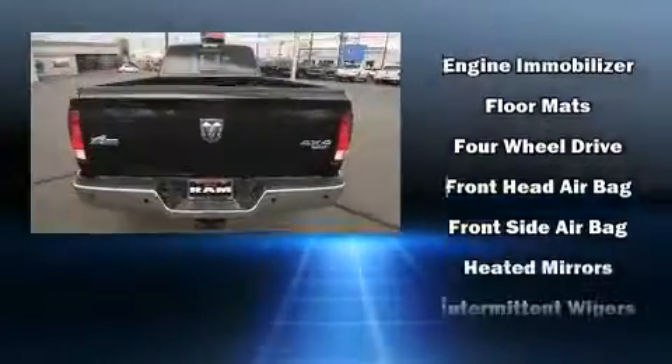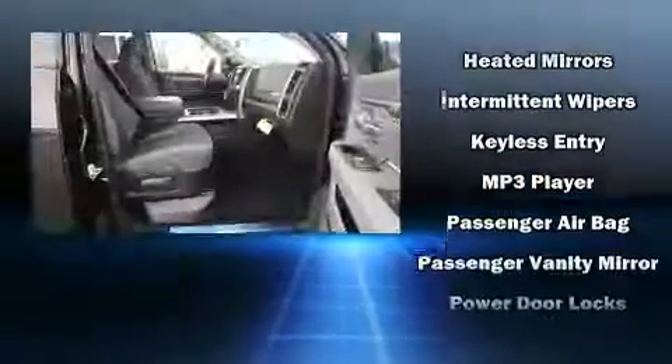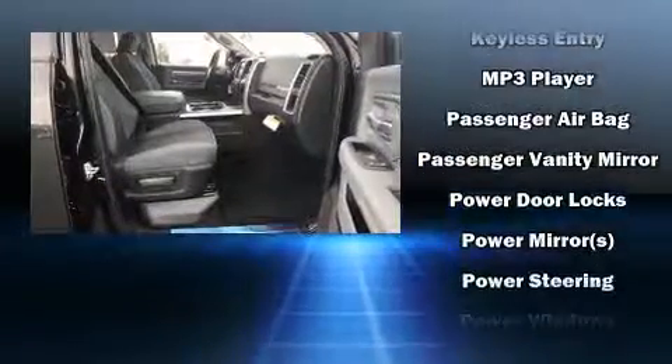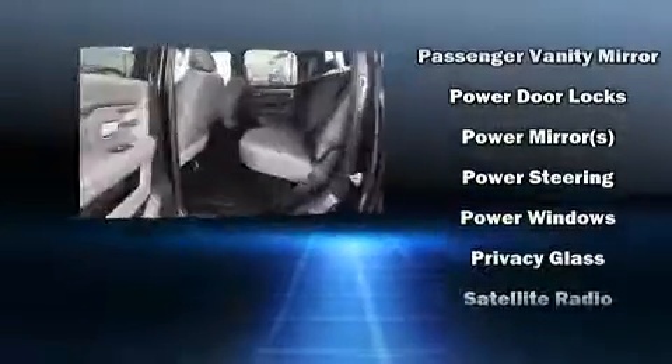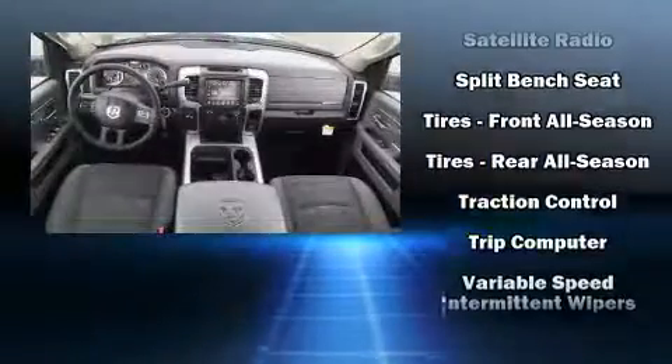Safety equipment has been integrated throughout, including head curtain airbags, front and side impact airbags, traction control, brake assist, ignition disabling, and four-wheel disc brakes with ABS.